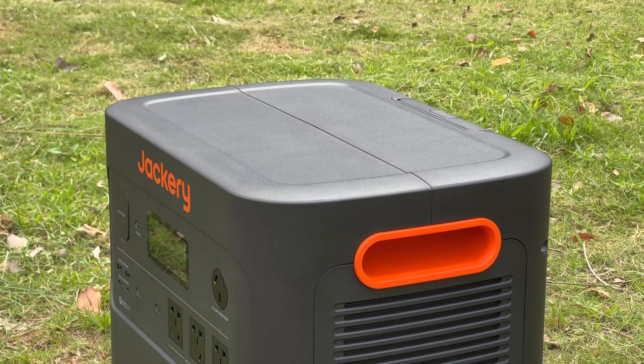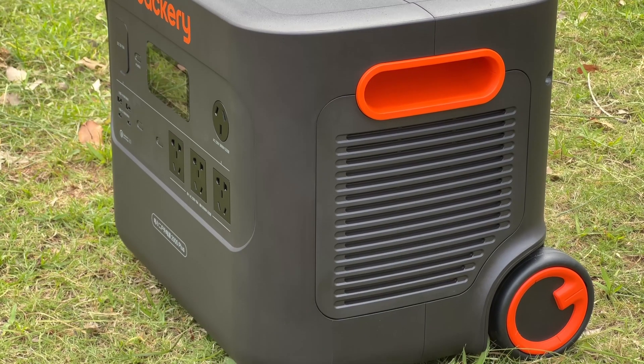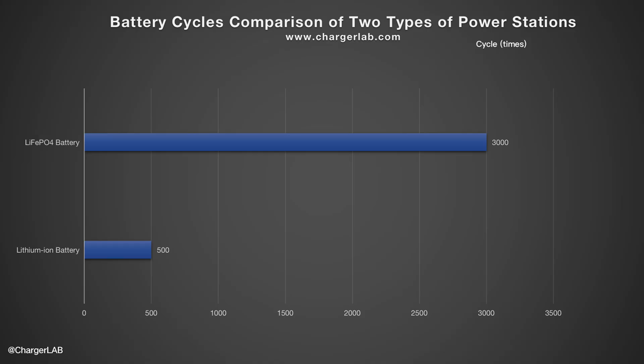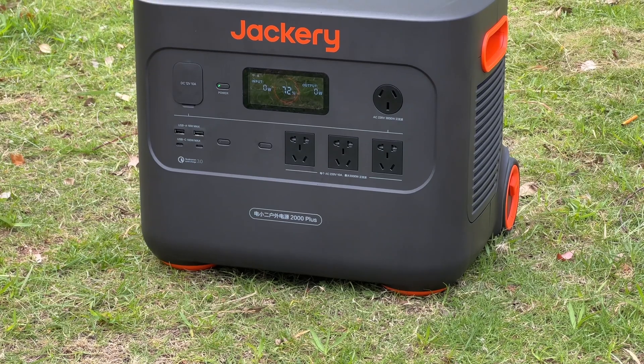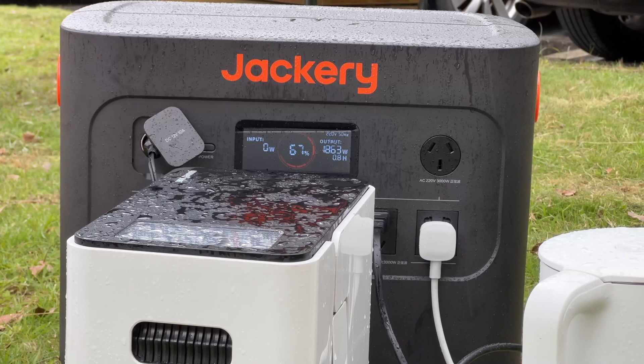The ventilation grid and cooling fan are below the two handles. It integrates a 2042Wh lithium iron phosphate battery, which has much longer battery cell life than a standard lithium ion battery. The lithium iron phosphate battery is also more stable in extreme cases and is more suitable for outdoor environments like high temperatures and rain.